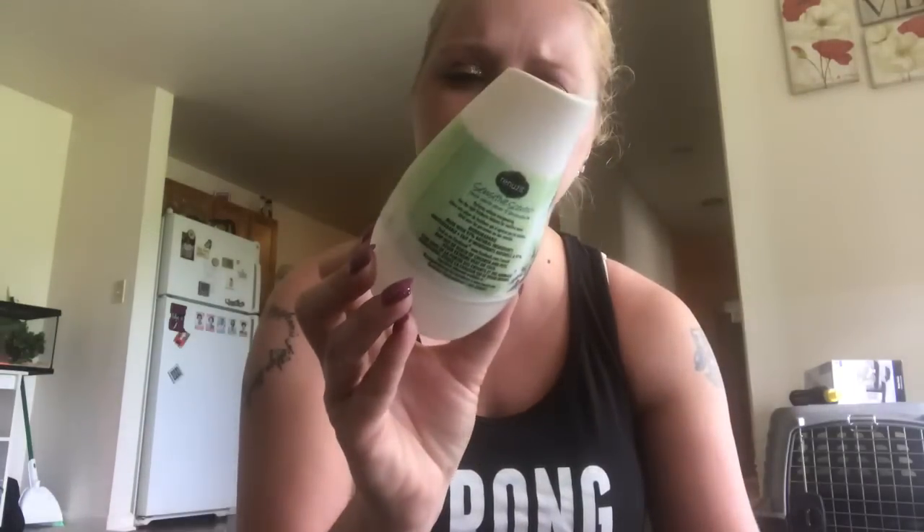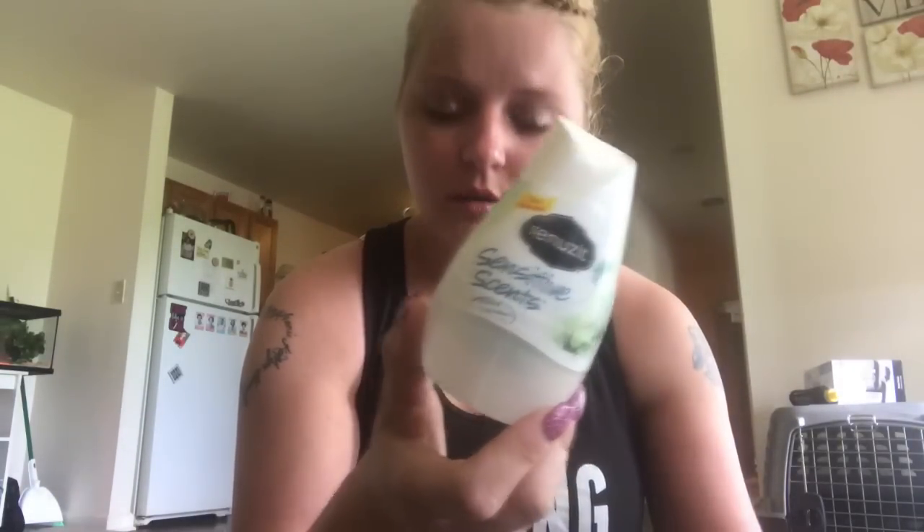I ran out of bottled water so I had bought this big old jug of water because I was going to get a betta fish — hadn't done it yet. So I'm drinking that water. I don't drink my tap water because it's freaking nasty. I have one of these Sensitive Scents in pear — I had that in the bathroom. I got some of this Dove deodorant, this stuff's the bomb, it's powder fresh.